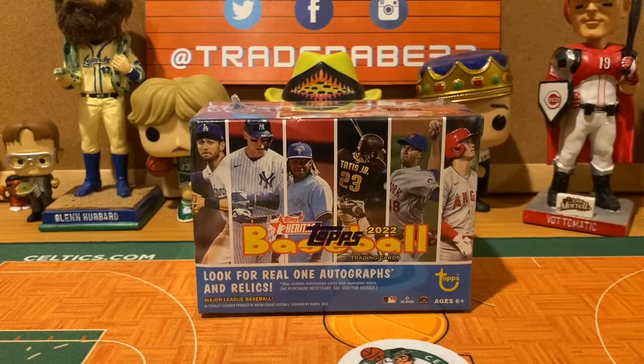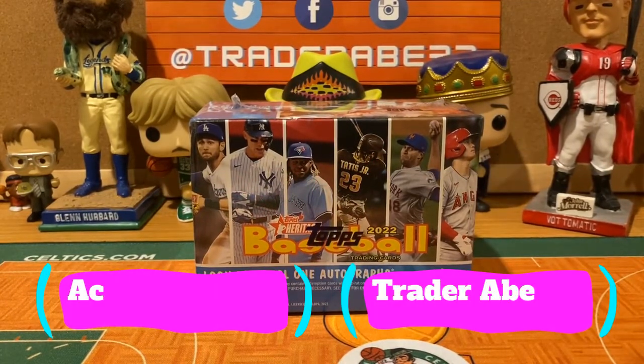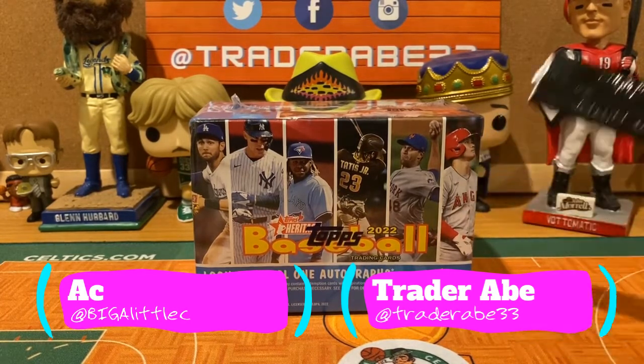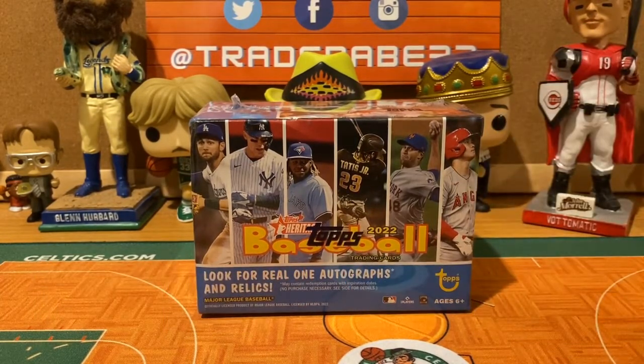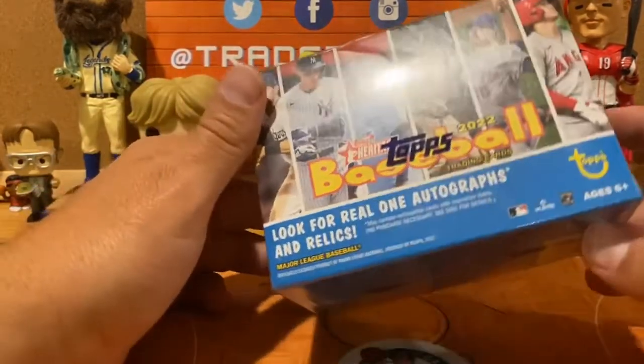Hey guys, welcome back to Trader Abe's First Cards and Collector Balls. What is up y'all — Trader Abe and AC coming at you here with a first look at Topps Heritage 2022 Baseball. We're gonna rip into a blaster box, get the honest Abe's opinion of buy or bye-bye, and see if we can find anything fun and exciting in this box.